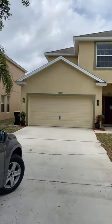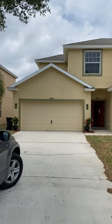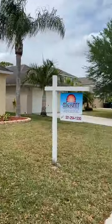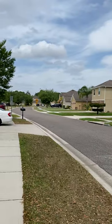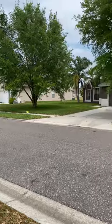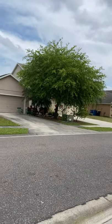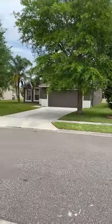The price just dropped to $339,900, so we do have a little bit of wiggle room. It's in this beautiful HOA community — super quiet. Just wanted to kind of see your neighborhood.